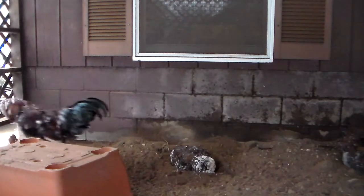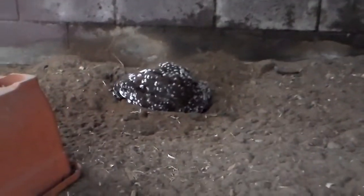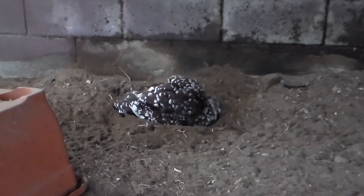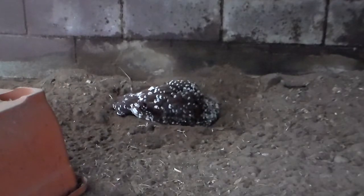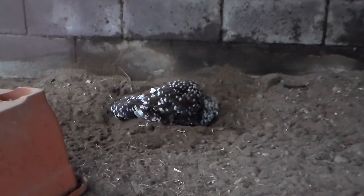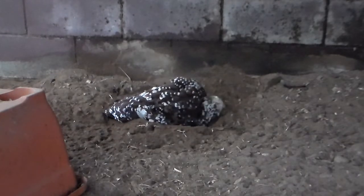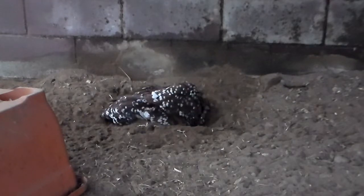Part of why I like having multiple cocks and cockerels in a flock is because they work together really well to protect the flock. Often, when there's danger, what we've observed is that the young cockerels will go under shelter with the hens, but stay on the border of the shelter to act as security to keep anything from getting to the hens. And then the more mature birds will stay out and be prepared to be the first line of defense. And then it's the more mature older birds who give the all clear, which makes sense — they're more experienced, so they should be better at assessing when a threat is passed.